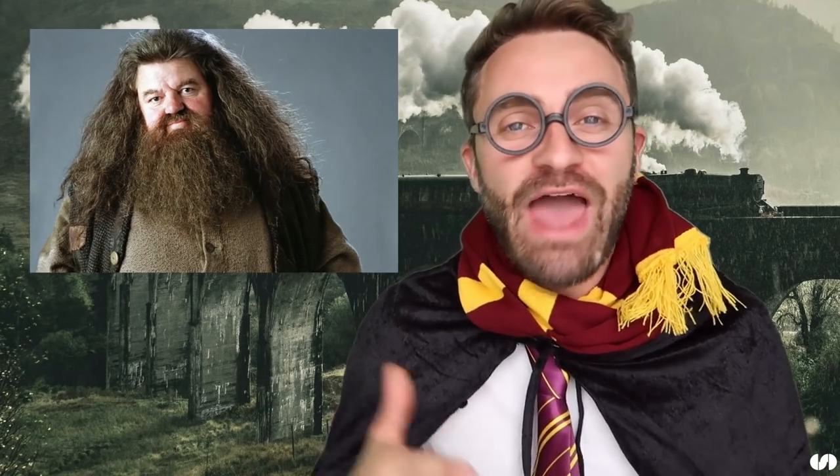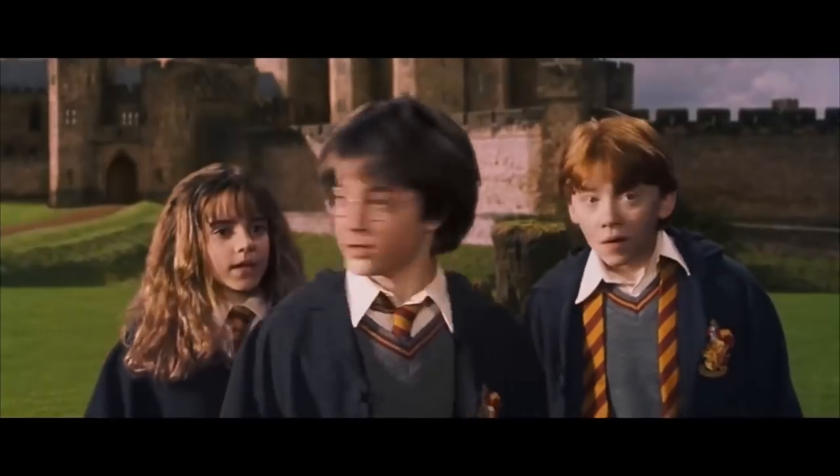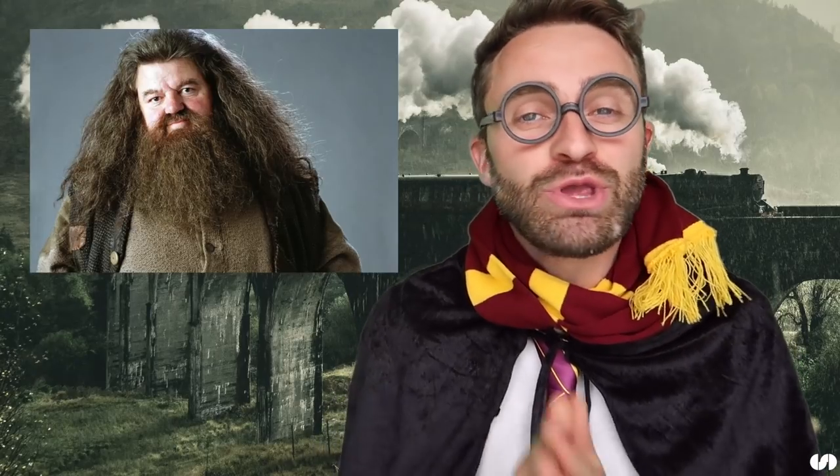Welcome to part two of our Learn English with Harry Potter series. Today we're looking at the wonderful British accent of Hagrid. I'm going to break down the different pronunciation features of his accent and show you how you can speak just like Hagrid. So if you're ready, let's do this.